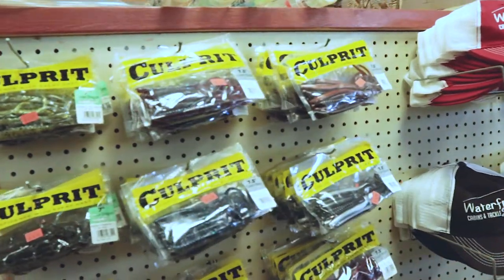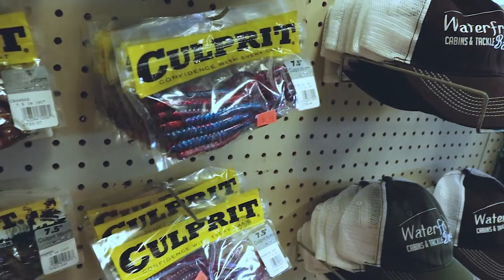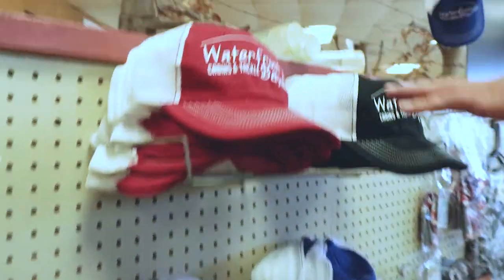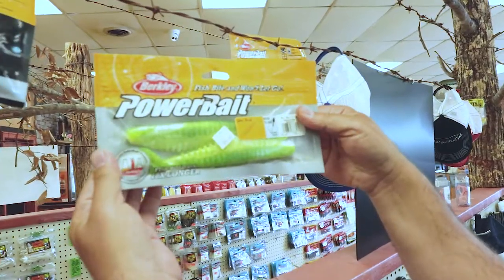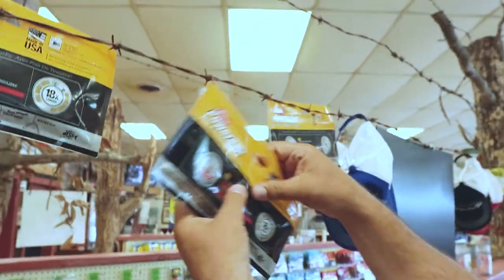Culprit worms — your old school Culprit. You got the good colors — the black shad and the morning dawn. Look at them. Some Waterfront Bay hats. Slim Shad — they don't look like no slim shad, looks like big shad. Big hitter shad — that's what I'd call it.